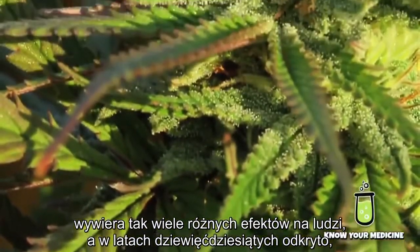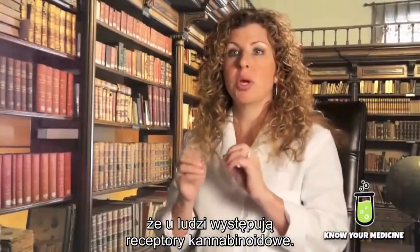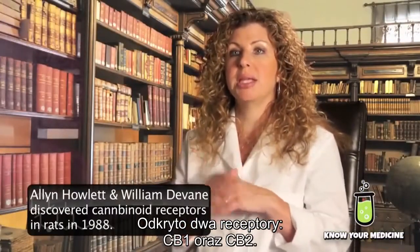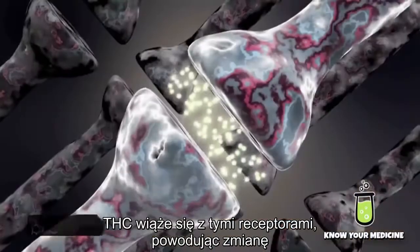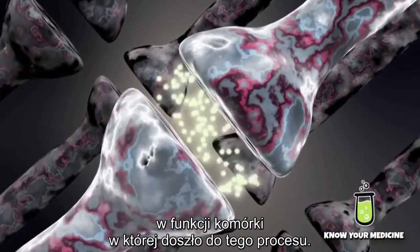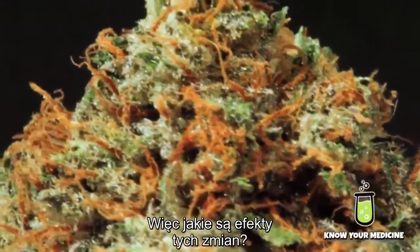In about the 1990s, it was found that humans have cannabinoid receptors. There have been two identified: CB1 and CB2. THC binds to these receptors, causing a change in the function of the cell where it's binding. So what are some of the effects or changes that we see with THC?